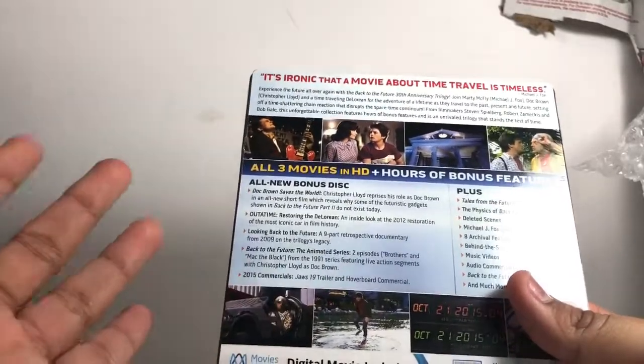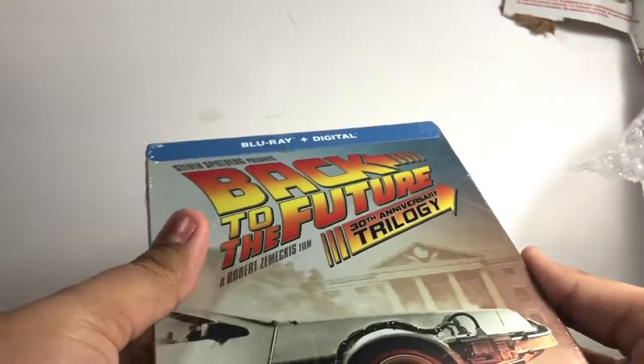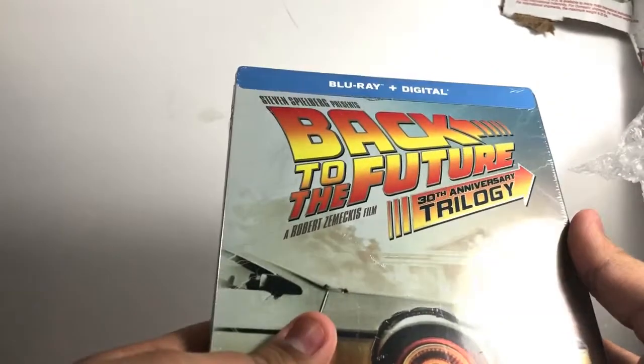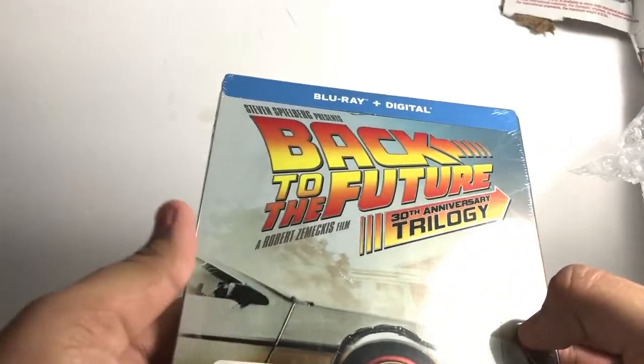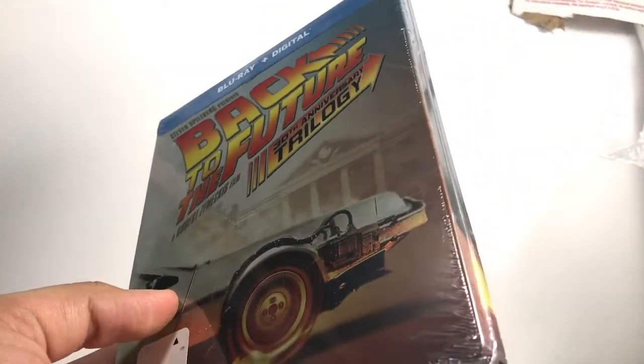I recently saw the first one in theaters — that might sound weird. My dad showed me the old movies, and they also showed Forrest Gump. I saw Back to the Future and loved seeing it in theaters. My brother saw it for the first time, so now he wants to see the second one — so I had to buy it, and it was such a good deal. So let's open this.